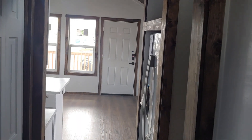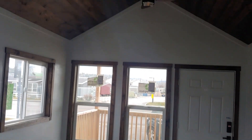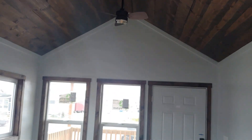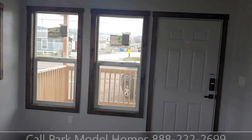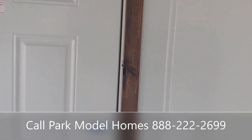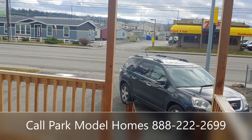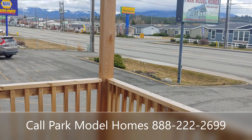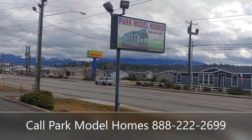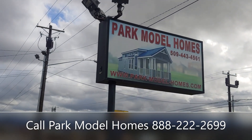Coming back to the living room — this was the Kooski, manufactured out of our 2020 Manufacturing facility. We designed this for our brand new RV park we're developing in Kooski, Idaho. It's going to have 70 lots with riverfront lots as well, and hopefully we'll have that done by summertime. Really excited — this house came out looking pretty nice and our customer is really excited to have it. If you have any questions, feel free to give us a call at 888-222-2699. Joey Nelson with Park Model Homes, 888-222-2699 — thank you.